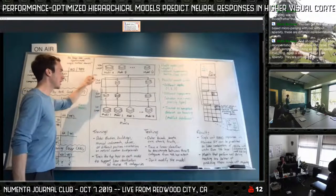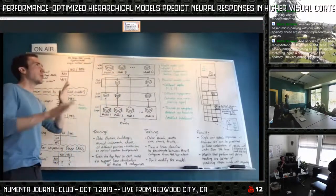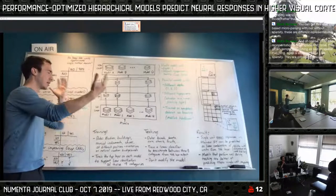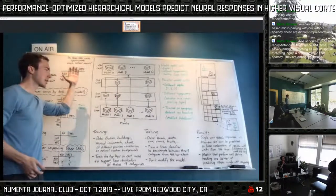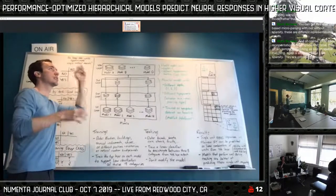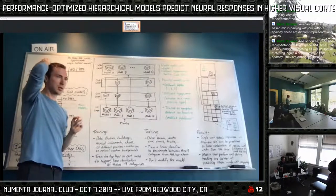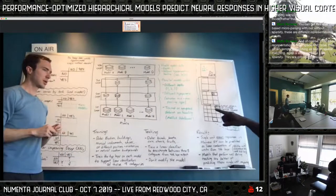They present details of their model, building up to this: after training the model, they show an image to a macaque monkey and the same image to the network, and they're able to predict single-unit responses in the macaque's cortex using just linear combinations of units from the network's upper layers. The model never encounters the neural data — these are two separate worlds. The model is just learning to recognize objects.